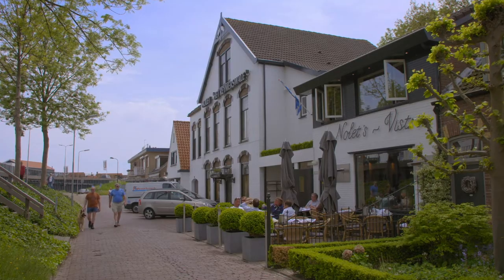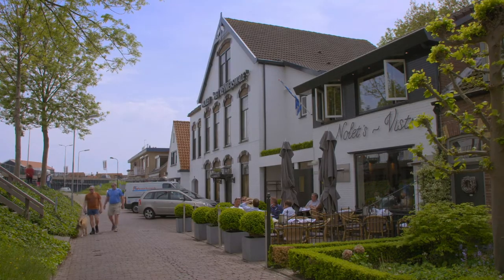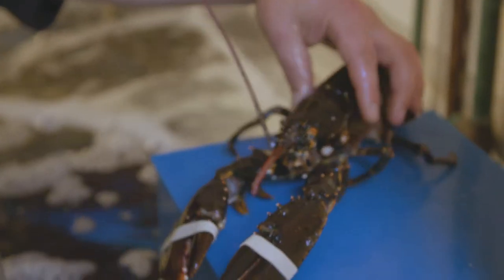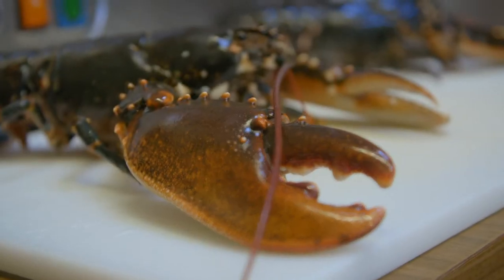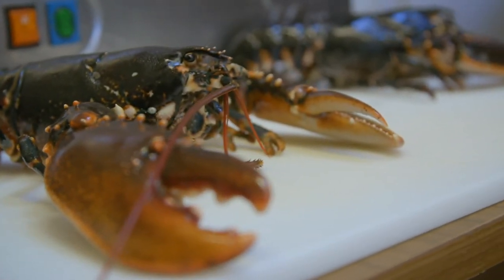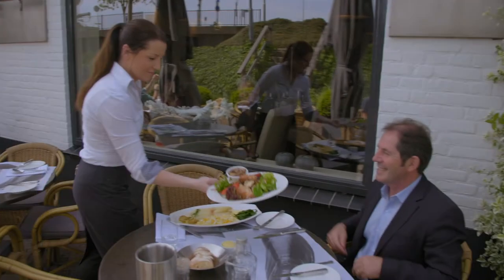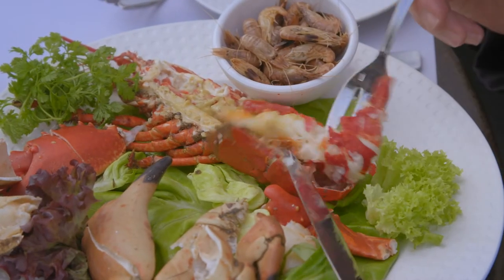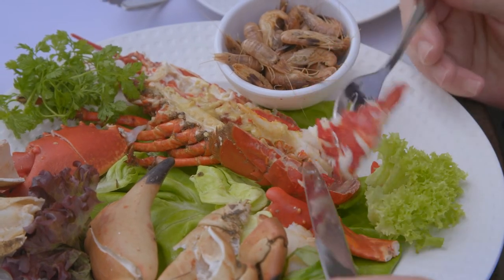Nearby in the village, Nolets fish restaurant is one of the most loved fish restaurants of the region. I have been told by chefs that the local lobster is one of the world's most delicate. It is my luck, as the short season has just started, and my plate of steamed fresh crab claws, lobster and shrimps is heavenly delicious.